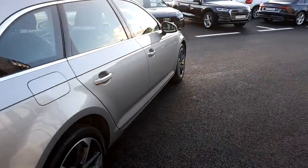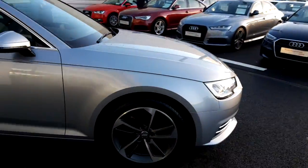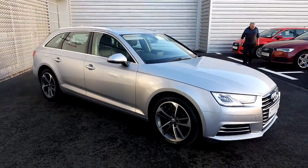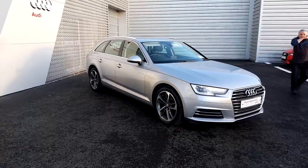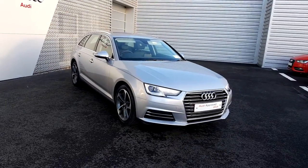This A4 Avant has 25,000 kilometres on its clock, comes with the remainder of a three-year manufacturer's warranty with roadside assistance, and offers service intervals of just 30,000 kilometres or two years.